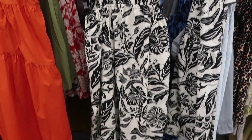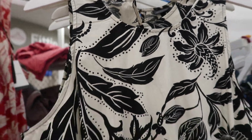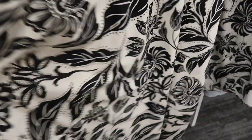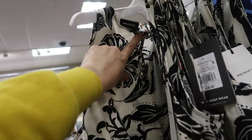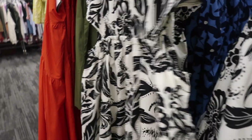Also new from Who What Wear are these high-neck maxi length dresses. They have a higher neckline, pull-on style fabric, cutouts on the sides, elastic waistband, flowy skirt, and a keyhole detail in the back. These are $36.99 and come in white, black, and blue floral.